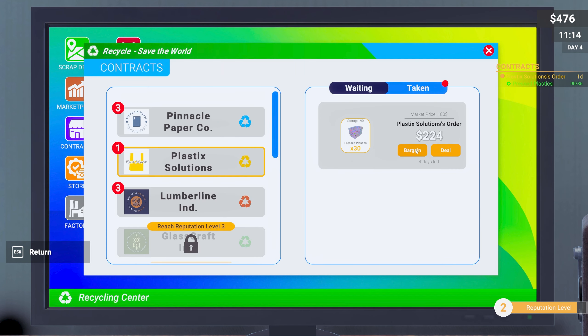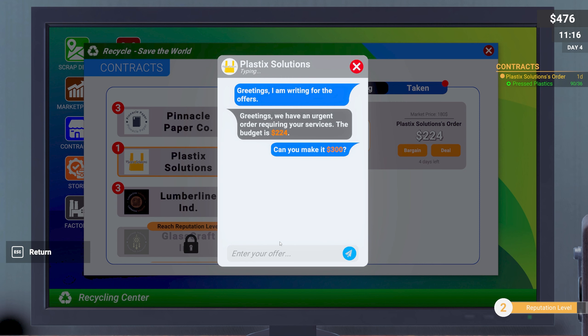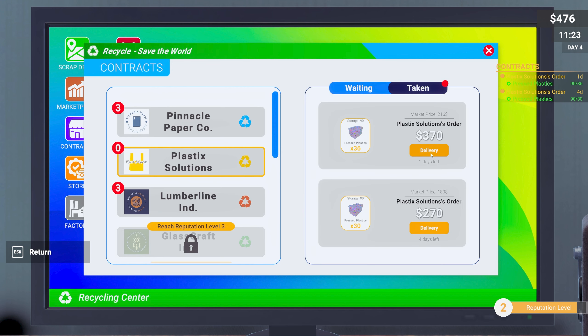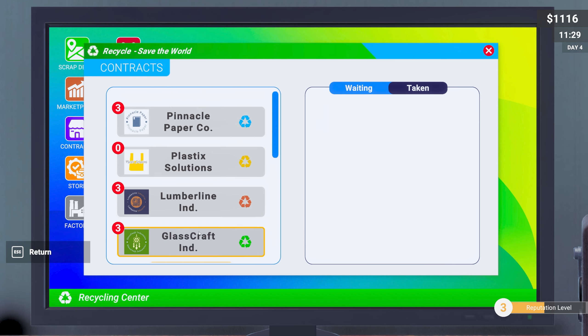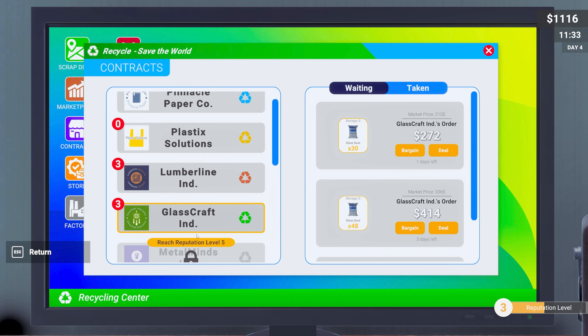Let's also look at this second contract. Let's jump straight to 300. They countered 258 — come on, give me 270! Okay, we can deal on that one as well. Pretty much straight away we can deliver both, because we've already got them here. We unlocked a new area, plus one new company. We've got a new company now for glass, so we can see lumber, plastic, paper, and glass options.